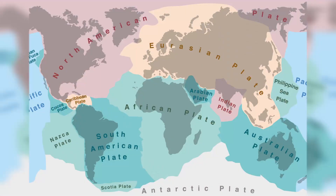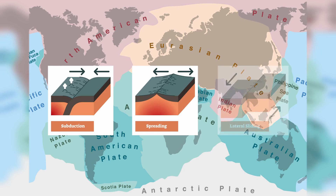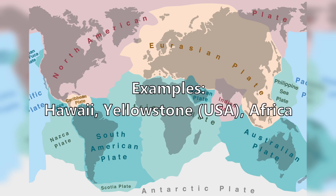Usually this happens where the tectonic plates of the earth come together, drift apart, or slide along each other, but there are also volcanic hot spots in the middle of the plates.